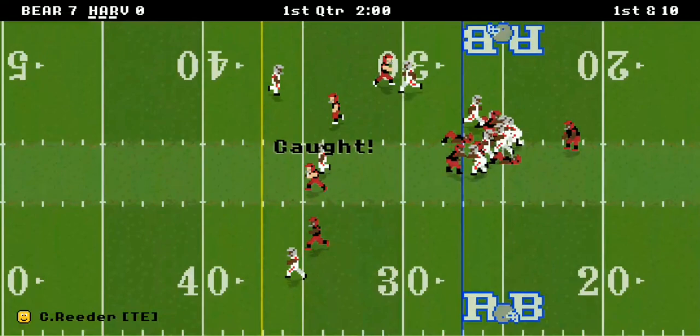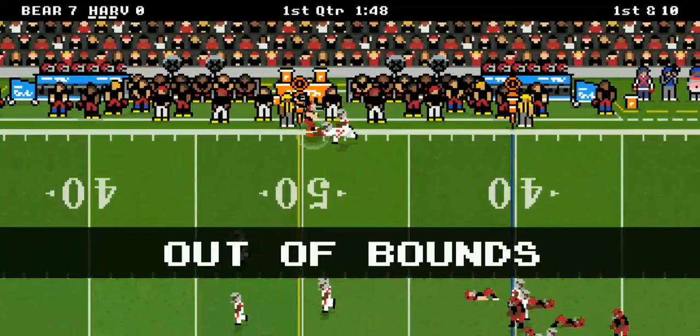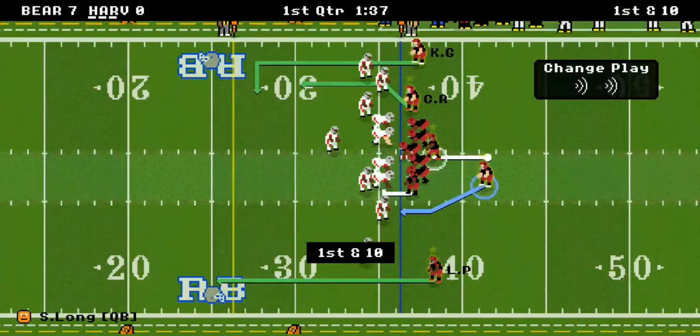Sergio Long at quarterback — he's a good one. Carson Reader is also a good one, the tight end, as he goes for a first down on the first play. Another quick out right there, it's second and inches, they're bringing the heat.